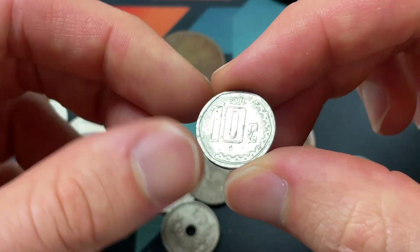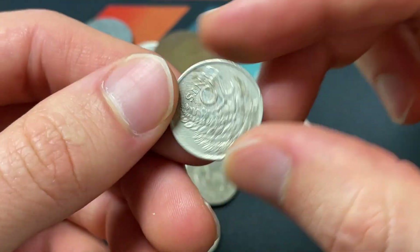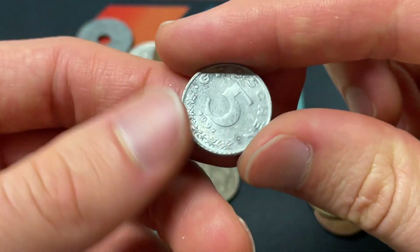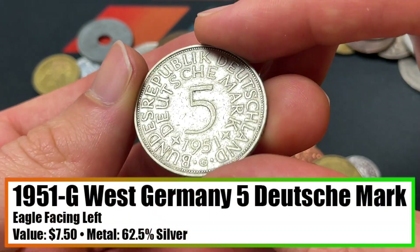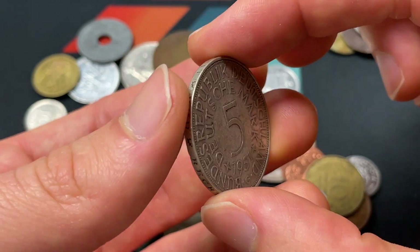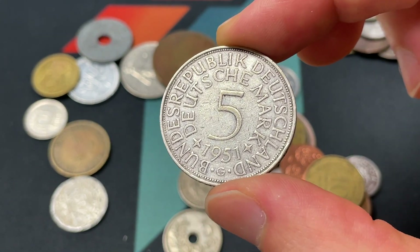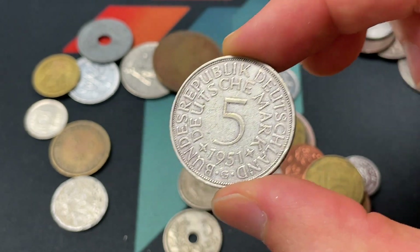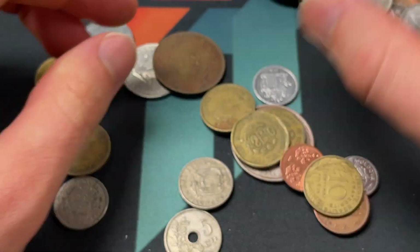Then we got a 10 centavos for Mexico 2001 — really small coin — and some other small coins here: Trinidad and Tobago 1999. I often see smaller denominations, so the 25 cents is pretty cool. Then we have an Austrian coin, 5 Groschen 1991. Then a larger silver coin — 62.5% silver — from West Germany 1951. I think 'G' is the Karlsruhe mint, and you could still exchange this at the rate of 1.95 marks to one euro — so you could get about 2 euros 60 cents worth. Maybe this is a good silver stacking coin if you think silver is going to dip in price.